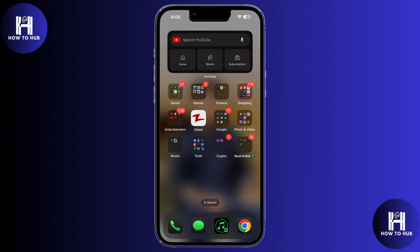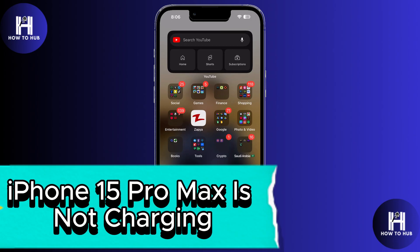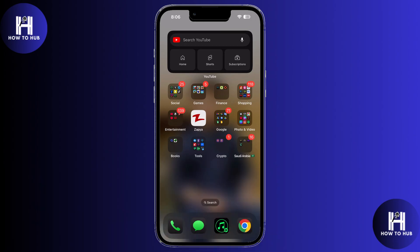Hey guys, welcome to a new video. Today I'm going to show you what to do if your iPhone 15 Pro Max isn't charging. It happened to me recently, and after trying a few simple steps, I finally got it working again, so let's get into it.